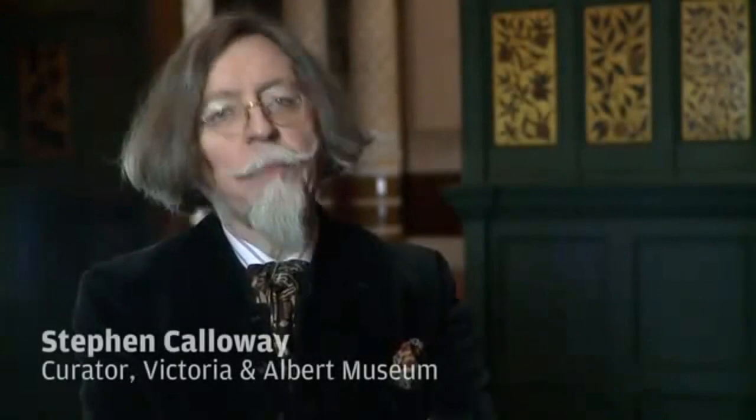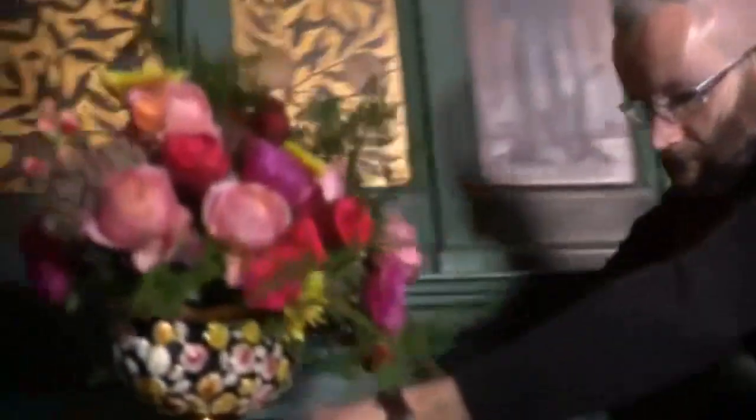My name is Stephen Calloway and I'm a curator here at the Victoria and Albert Museum. I'm curating the exhibition 'The Cult of Beauty,' devoted to the aesthetic movement in Britain from 1860 to 1900.